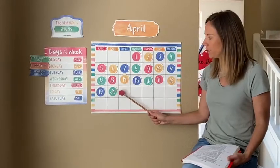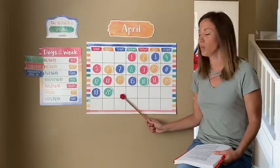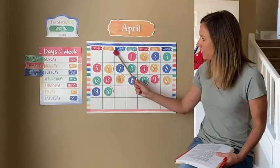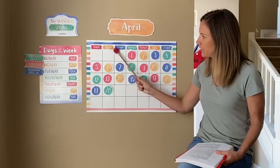So tomorrow will be the 21st. And what color will our number be tomorrow? Red. Very good. Tomorrow the color will be red. And the day will be? Tuesday. Because the day after Monday is Tuesday.